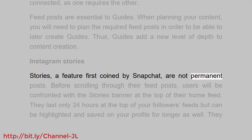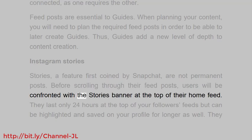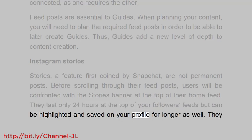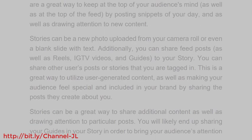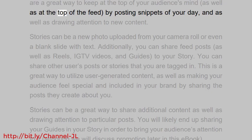Instagram stories — a feature first coined by Snapchat — are not permanent posts. Before scrolling through their feed posts, users will be confronted with the stories banner at the top of their home feed. Stories last only 24 hours at the top of your followers' feeds, but can be highlighted and saved on your profile for longer. They are a great way to keep at the top of your audience's mind.